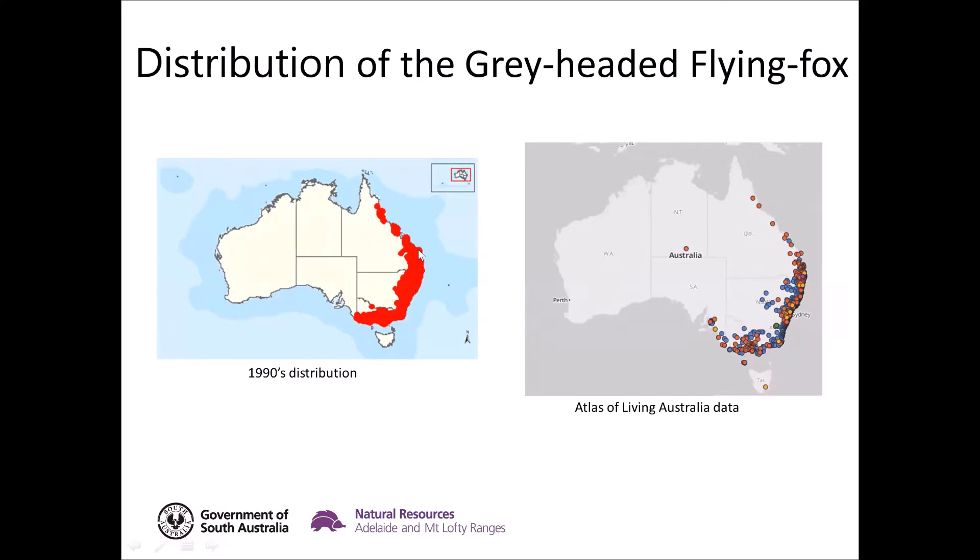Looking at the distribution of flying foxes — back in the 1990s the grey-headed flying fox was traditionally an east coast species, predominantly along the New South Wales and Queensland coast, just getting into Victoria. But more recently it's been moving into South Australia. Back in the 90s there were only the odd records of individuals foraging in the southeast, but more recently we're seeing a lot more records — obviously we've got a colony in Adelaide and more sightings around the region, as well as more records in the southeast.